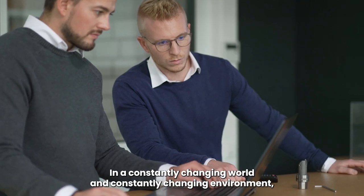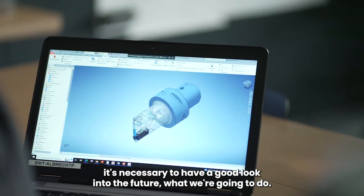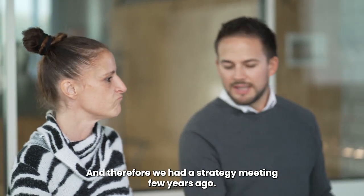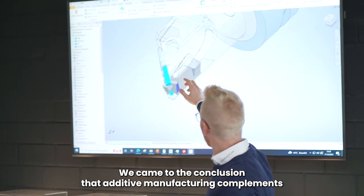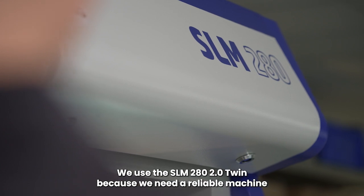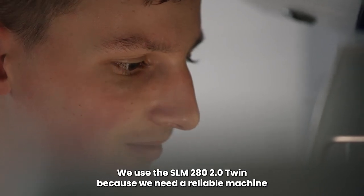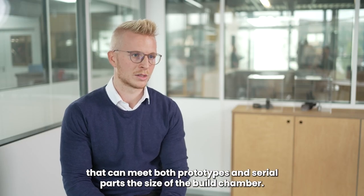In a constantly changing world and environment, it's necessary to have a good look into the future, and therefore we had a strategy meeting a few years ago. We came to the conclusion that additive manufacturing complements our previous business model and that we can expand our service portfolio for other sectors. We used the SLM 280 2.0 twin because we need a reliable machine that can map both prototypes and serial parts.